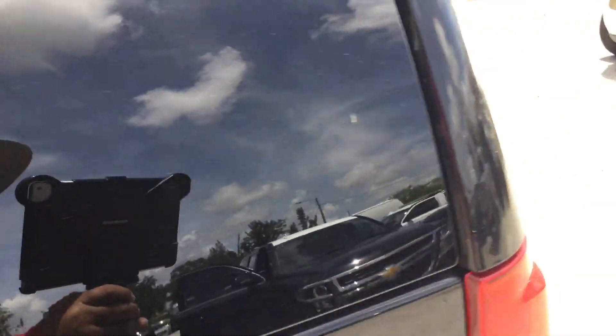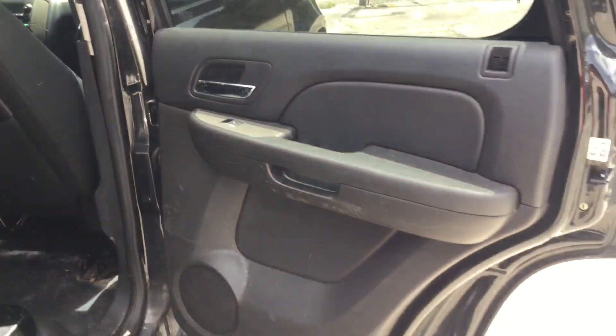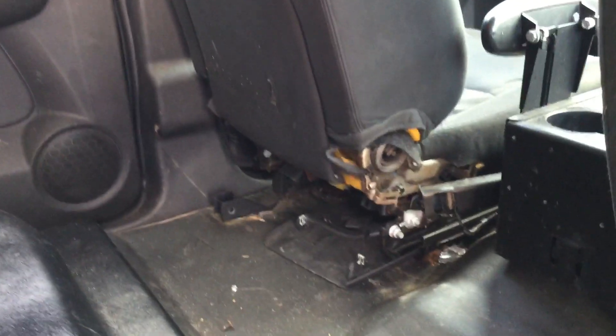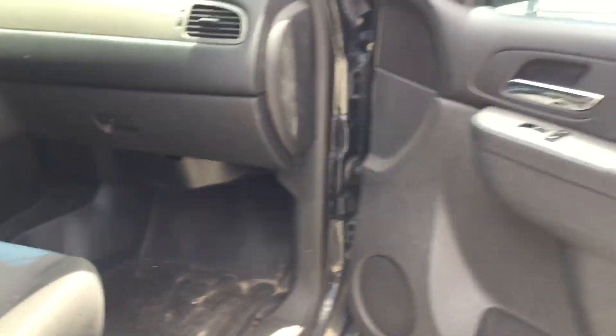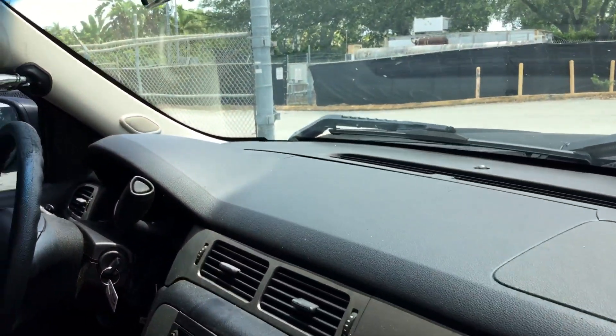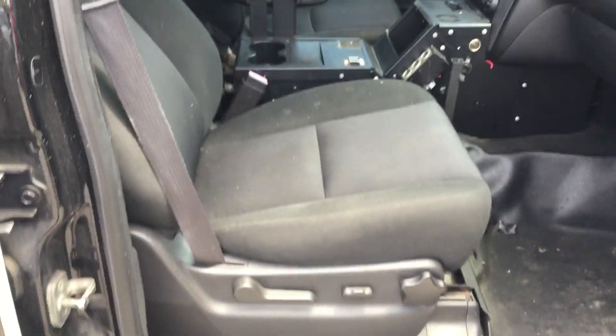The driver's door panel looks good. Here's the passenger rear door — looks like the driver's seat is missing a plastic cover. The passenger door looks good. The dashboard is cracked in several spots but it's mostly there. The rubber mat looks fine on the passenger side, but it is torn on the driver's side.